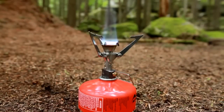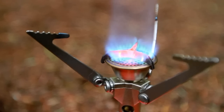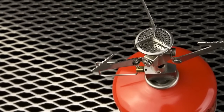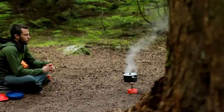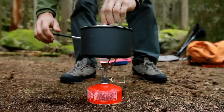Refined burner head geometry maximizes heat output and produces a powerful flame that maintains fast boil times despite its compact size. We've carried forward the Pocket Rocket Stove's wind clip windscreen on the burner head. With the burner surface separated into three areas, wind can blow out one or even two sectors and the stove will remain lit, minimizing wasted fuel.